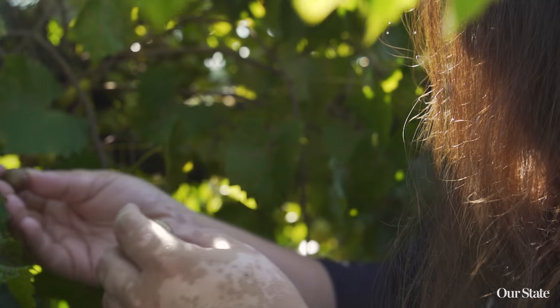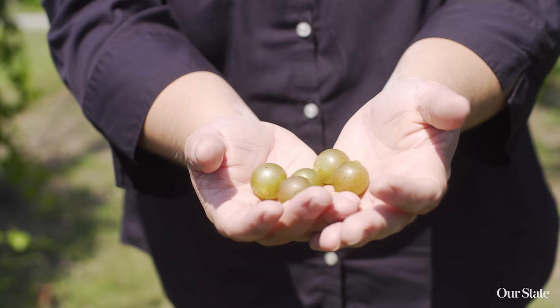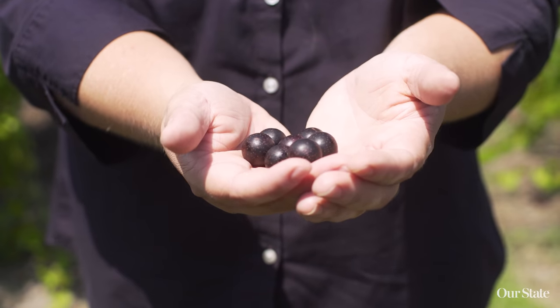At Cypress Bend Vineyards, we're trying to really show an example of the cultivars themselves — a really beautiful and pure expression of the fruit. We're growing three different varieties of muscadine: Carlos is a white one, Magnolia is a white one, and the Noble is a red one. And we're doing three very simplistic dries to kind of showcase the pure beauty of each one of those single varieties.